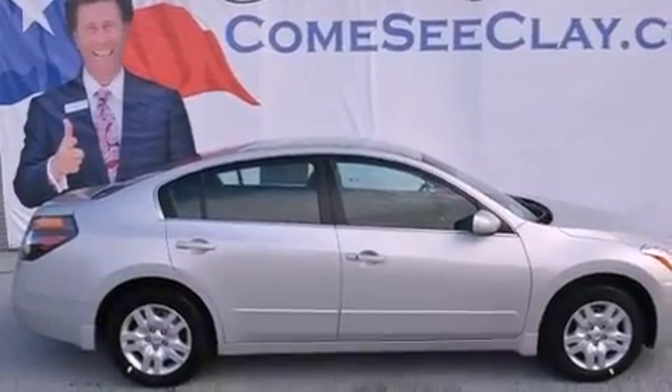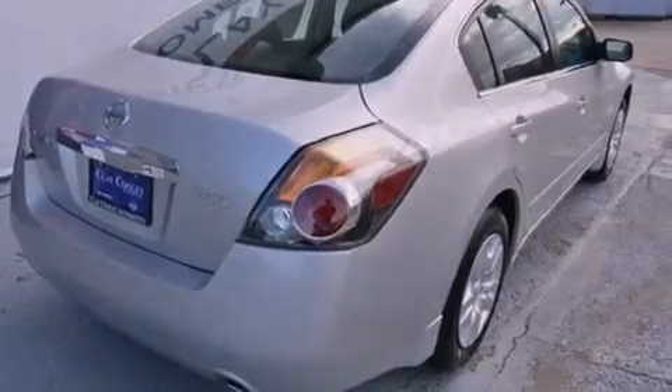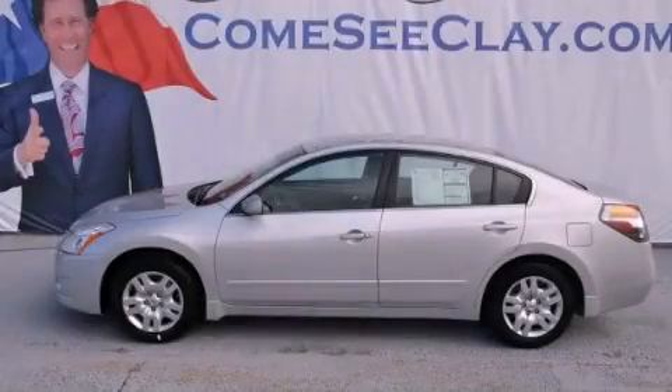With an EPA estimated rating of 32 miles per gallon on the highway, fuel efficiency does not take a back seat. Contact us today to arrange your test drive.